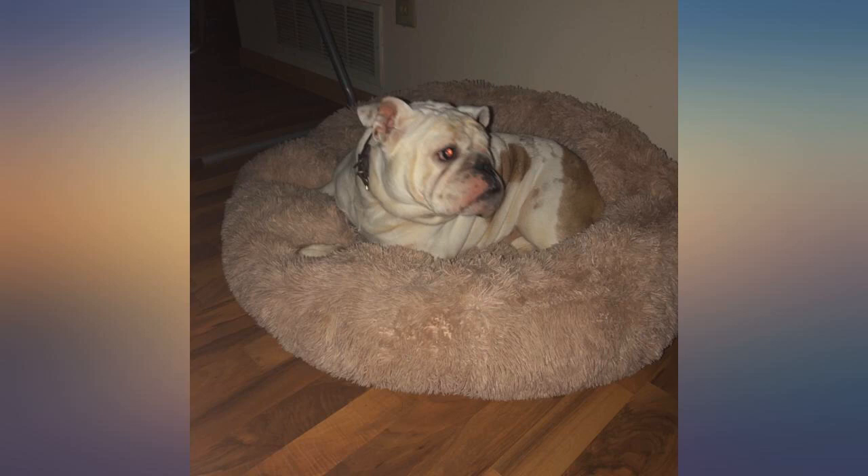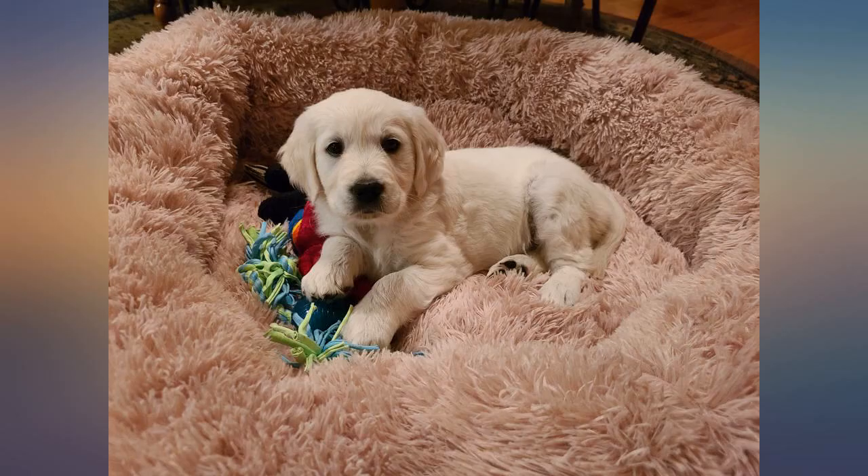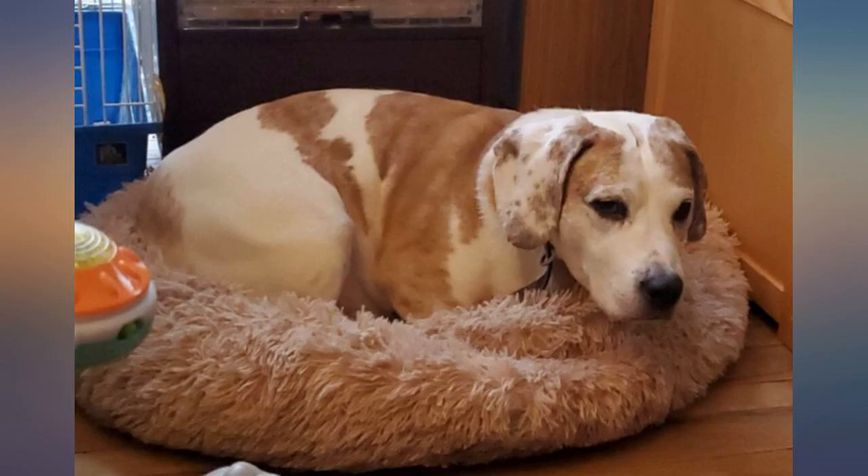This dog bed is pawsatively wonderful, but what prompted this review is how well it washed and dried. There was something that got matted in it, so I took it to the laundromat to clean it.